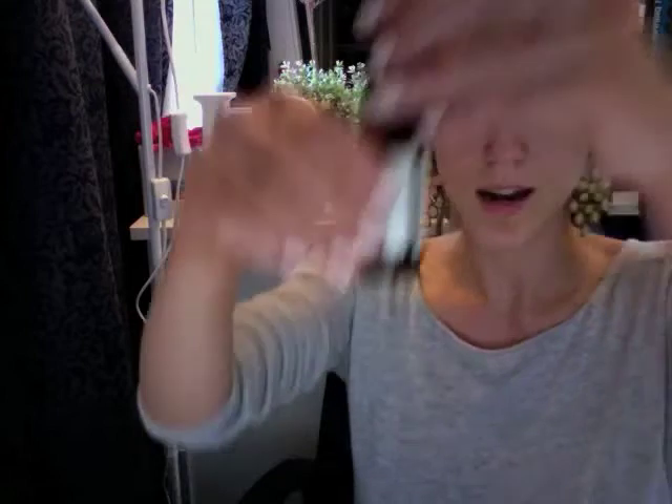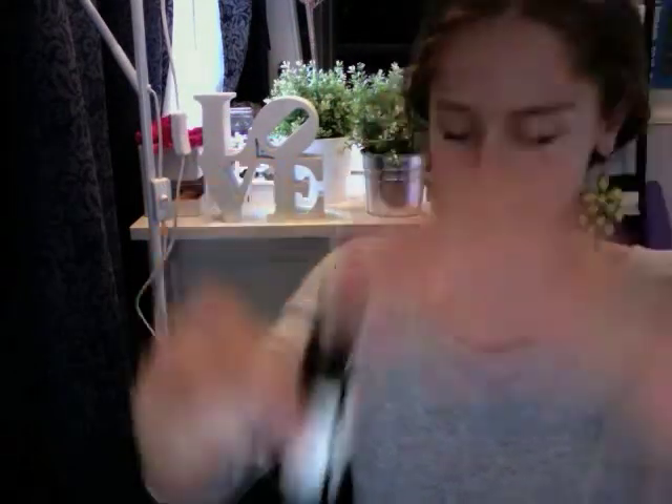It comes in a little medicine-looking bottle with a small dropper. It says to drop about three or four drops on your fingers, rub them together, then pat it on your face and massage it in, getting the excess down on your neck. I originally thought it might make my skin oily, but it actually doesn't — it feels like an oil going on but dries really nicely.